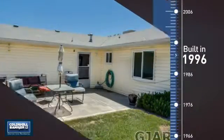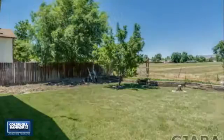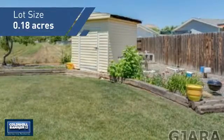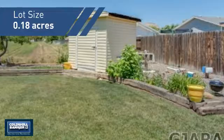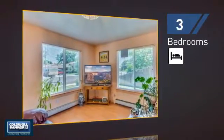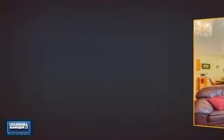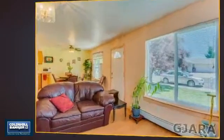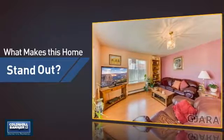This property was built in 1996 and features over 1,000 square feet of space, giving you a spacious layout to play host or kick back and relax after a long day. Inside you'll find three bedrooms so everyone has a private space to come home to, as well as two full bathrooms.